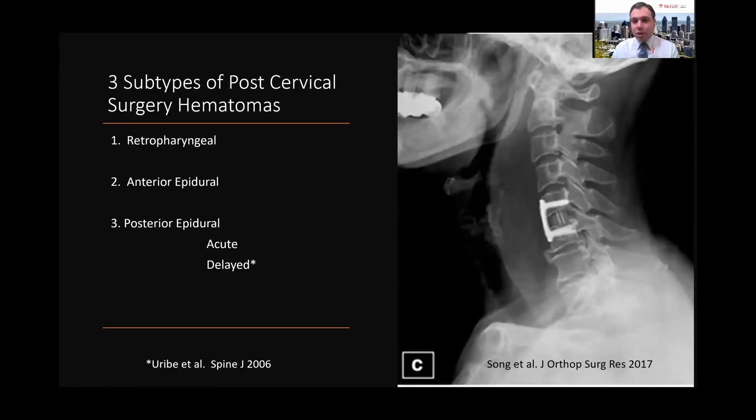It's important to differentiate retropharyngeal hematomas from epidural hematomas. Retropharyngeal hematomas are a feared complication and can lead to airway compromise. As for epidural hematomas, they can occur anteriorly and posteriorly. Posterior epidural hematomas are more common, and they can appear in an acute setting within the first 24 hours, or even in a delayed setting — it's been well described to have symptomatic posterior epidural hematomas occurring several days after surgery.